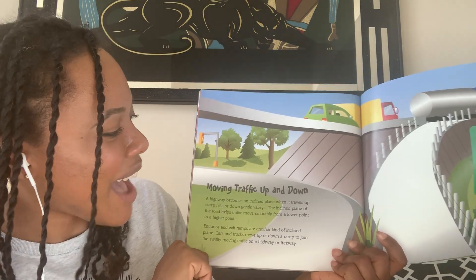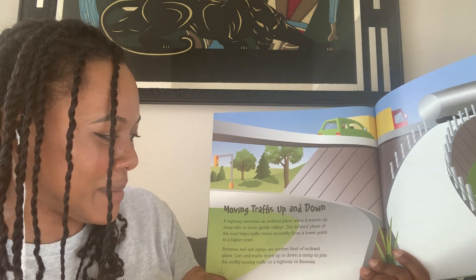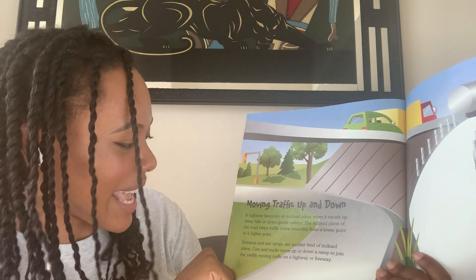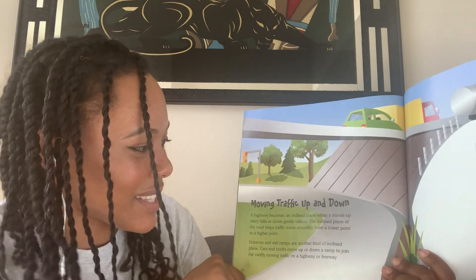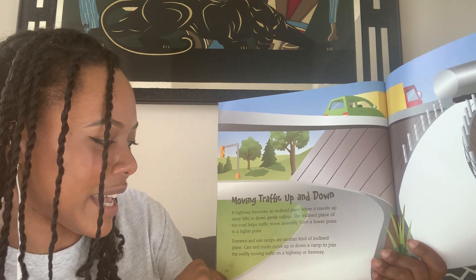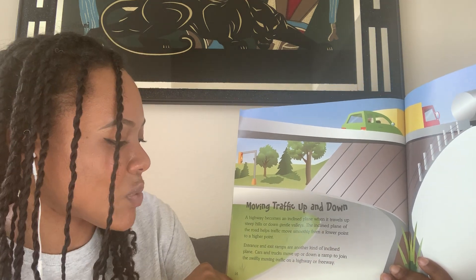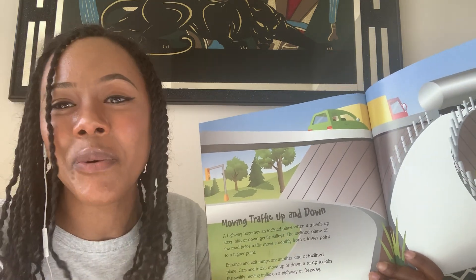Moving traffic up and down. A highway becomes an inclined plane when it travels up steep slopes or down gentle valleys. The inclined plane of the road helps traffic move smoothly from a lower point to a higher point. Entrance and exit ramps are another kind of inclined plane. Cars and trucks move up or down a ramp to join the swiftly moving traffic on a highway or freeway.